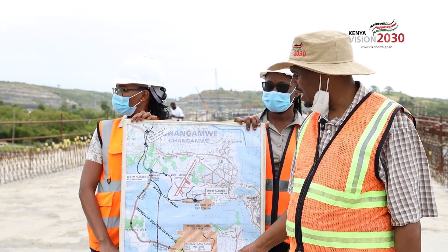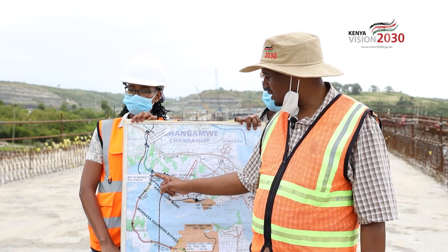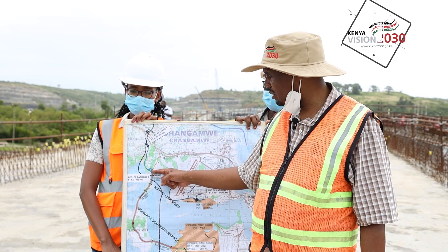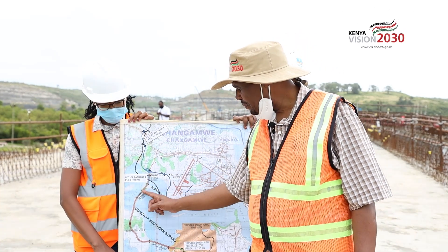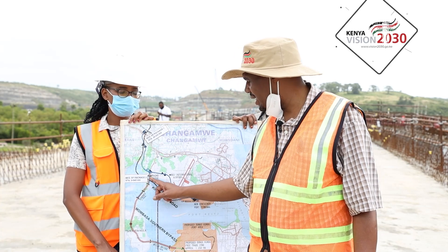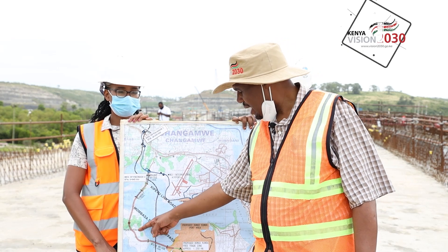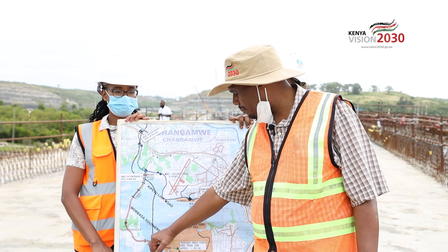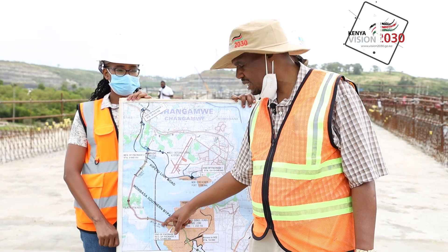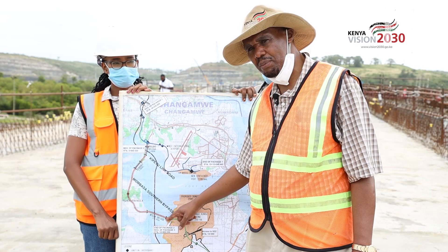Package two starts at Mwache near kilometer four, crosses over the first Mwache Creek, and goes through the area to Sunsa. Sunsa is a peninsula. It then comes and crosses Mutesa Bridge, ending immediately after the Mutesa Bridge.